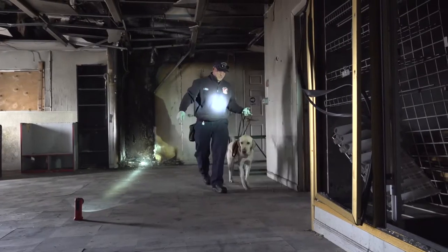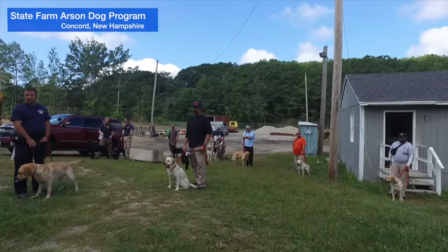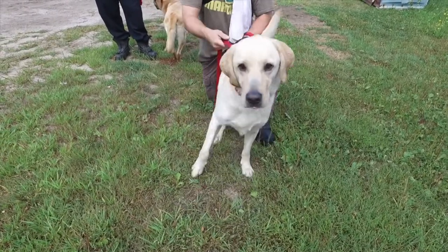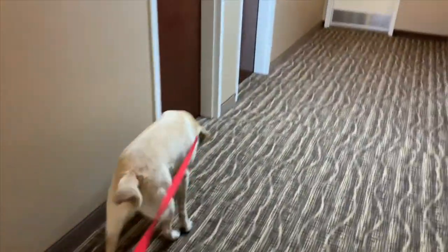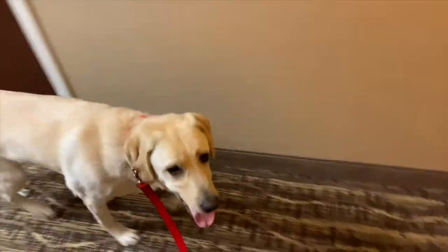Rotze and his handler, Fire Investigations Lieutenant Brian Everly, became a team at the State Farm Arson Dog Program. The training we went through out of New Hampshire is a 200-hour course. From that first meeting where I brought Rotze out of the kennel, from that point forward, he hasn't left my side. He stayed in my room. Whatever I did, he was right there with me.